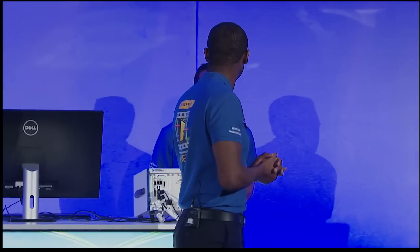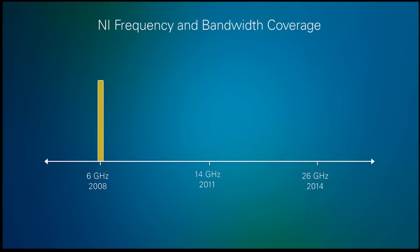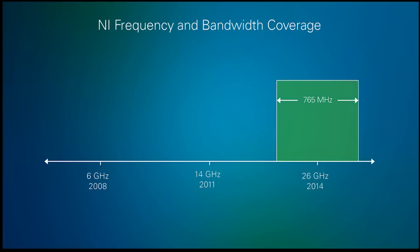This concept was too good to limit to the 6 GHz RF bandwidth of the original VST, so we didn't stop there. A few years ago, we launched an NI PXI signal analyzer with RF performance up to 14 GHz and industry-leading dynamic range. Today, we have extended that performance to 26.5 GHz. With more than 10 times improvement in real-time bandwidth, we now provide the world's widest bandwidth vector signal analyzer.